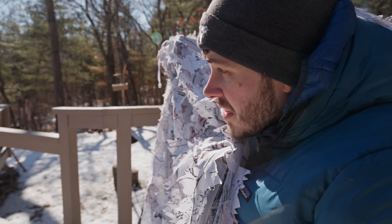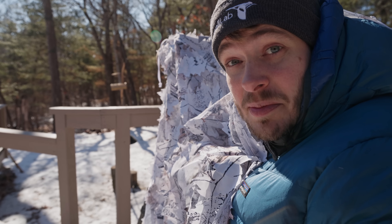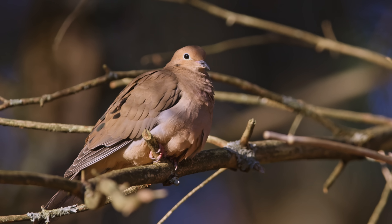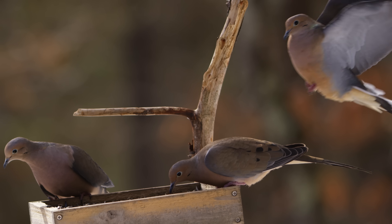I think it'll be really cool to get some shots of some of the bigger birds like a mourning dove or something like that. They're a bird that usually looks kind of calm and friendly, but I think in super slow motion they might look super epic and really, really cool.